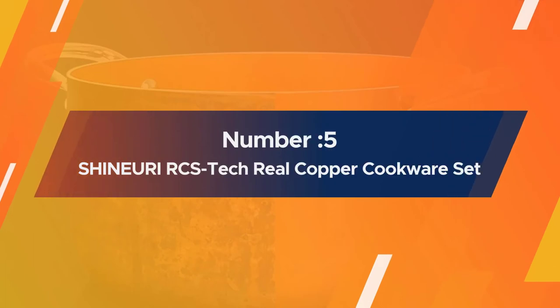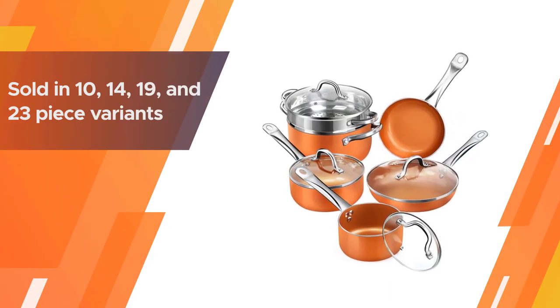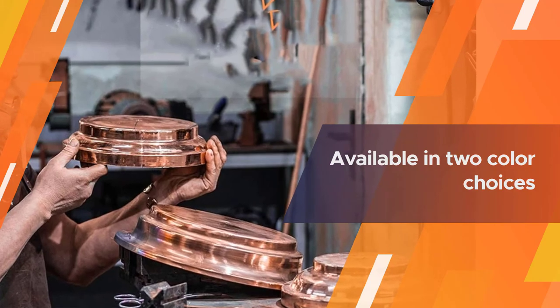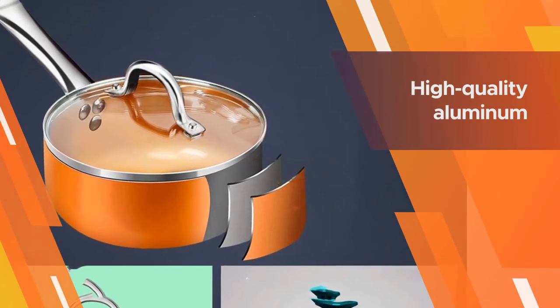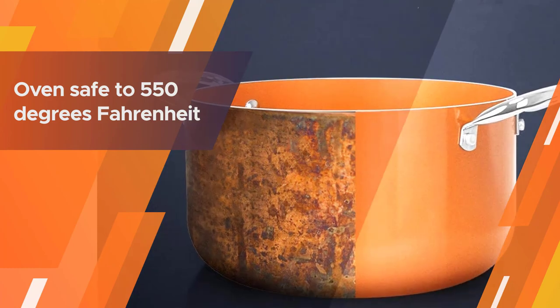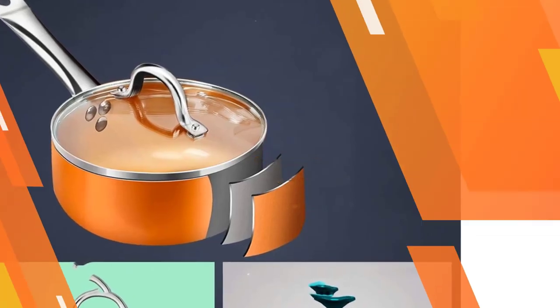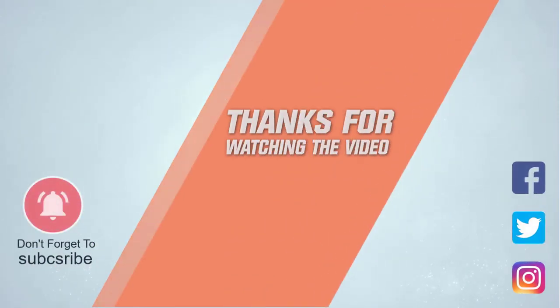Number five: the Shineur RCS Tech Real Copper Cookware Set. This copper kitchenware set includes everything you need to cook anything you fancy. It is sold in 10, 14, 19, and 23-piece variants and is available in two color choices: copper and dark brown. All handles are manufactured with stainless steel for an ever-cool feature. At the core is high-quality aluminum for faster heat distribution. It is oven safe to 550 degrees Fahrenheit, with included glass lids that are oven safe to 350 degrees Fahrenheit. For more details, click the link in the description — thanks for watching.